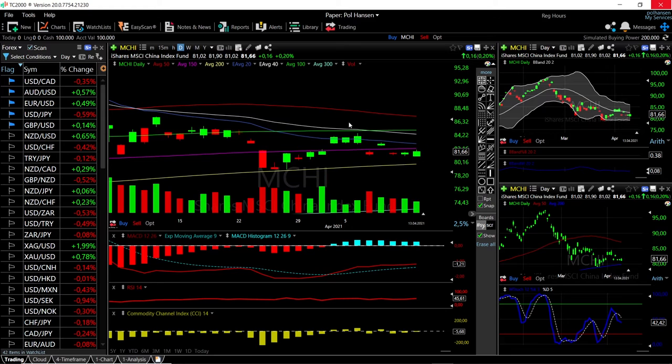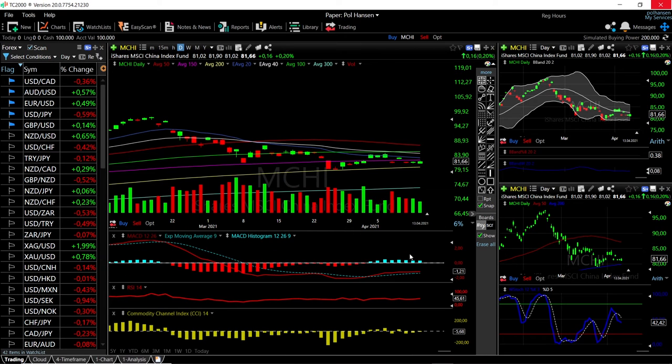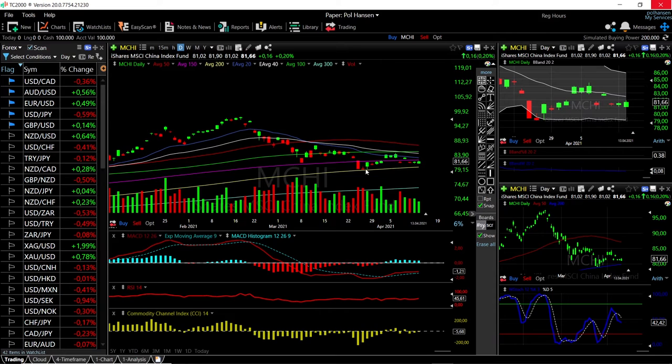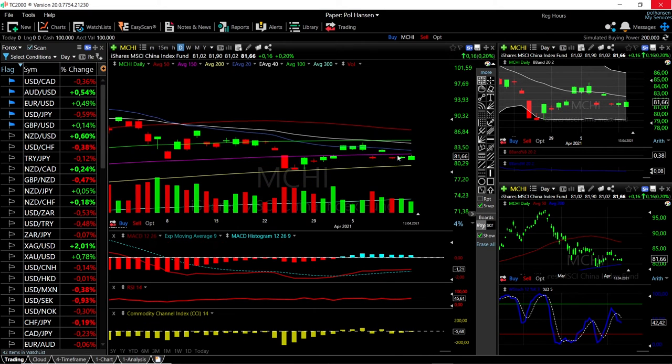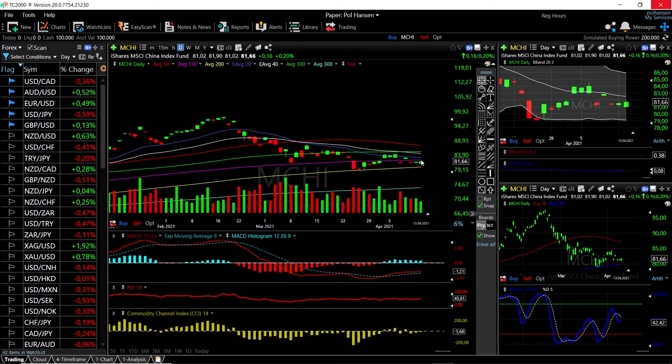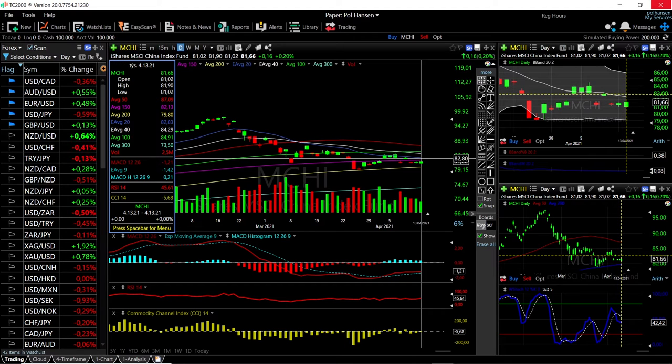MCHI has rallied 0.20 percent and we're trading at 81.66. Technical indicators are mixed — some have turned around: MACD is above the signal line but still in negative territory, RSI is a little bit bullish, CCI is flat, and stochastic is bearish. We're trading just underneath the middle of the bullish band. The 200 moving average should be major support, but there's a lot of work to do to get through the moving averages above — resistance at the 120, 20 exponential, 40, and the 50 up at 87.